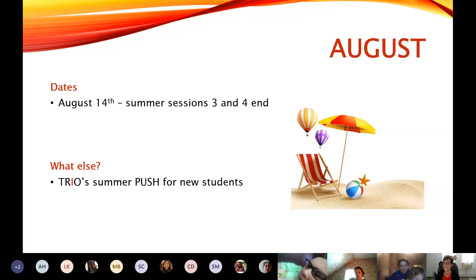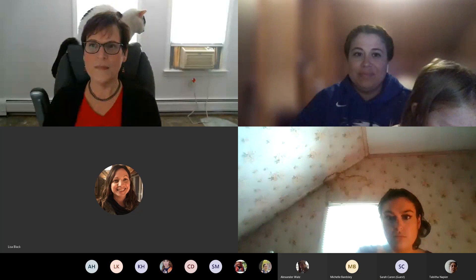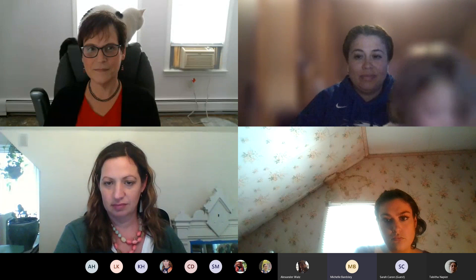Does anyone have any questions about this before I shut it off? Someone's going to have to tell me if a hand gets raised. Alright, I'm going to assume no questions, so I need to skip out of this and stop sharing. Awesome job, Landy.